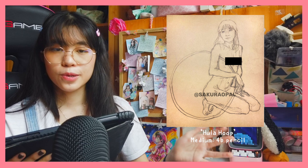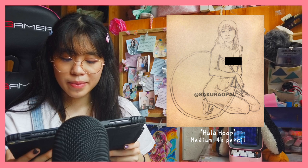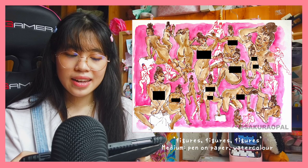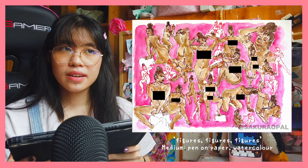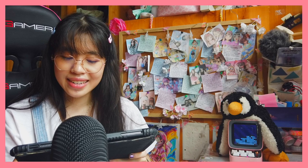My next piece is called Hula Hoop — it's a model posing with a hula hoop. They really like seeing figures, so I recommend putting a lot of those in. I really like this piece because I feel like I captured her emotions well. Next is called Figures Figures Figures, which is a compilation of the same model. One of my college professors said they really like seeing the same figure drawn over and over again. I also like the layout and the watercolor, and I show more pen drawing, which they really like.